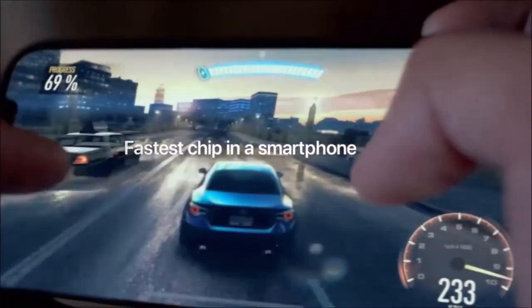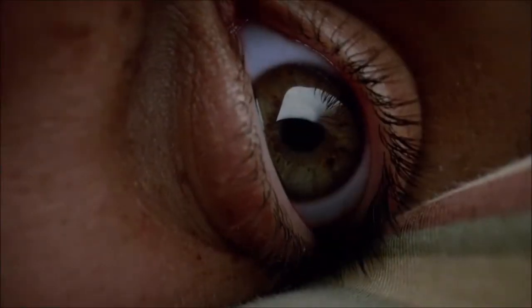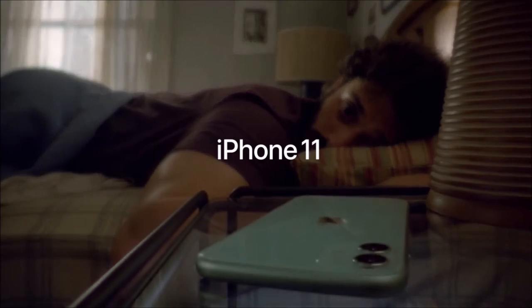The only drawback is that it is still one of the most expensive smartphones on the market. Otherwise, the iPhone 11 offers a 6.1-inch display and the same processor for way less — however, the screen uses an LCD panel.